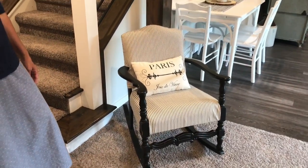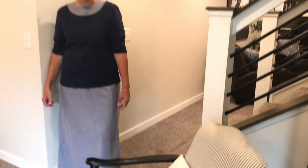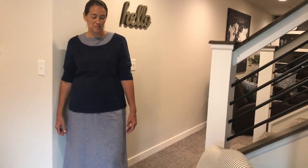This chair I recovered — it was grandma's chair and it was old and ugly looking, so I just got some fabric. I got it at our local store at the bargain bin section. Yeah, so cool.